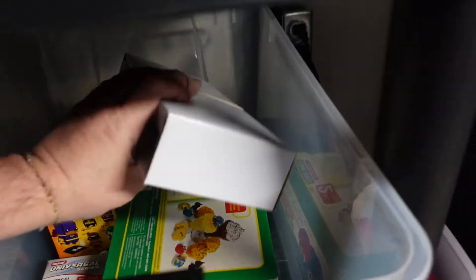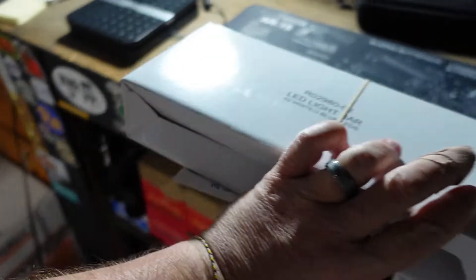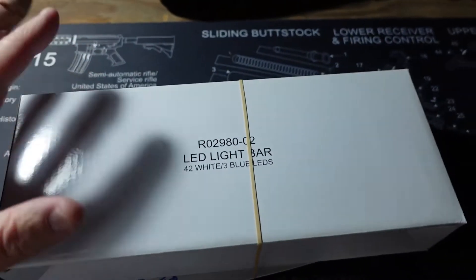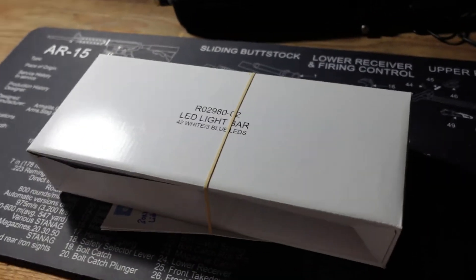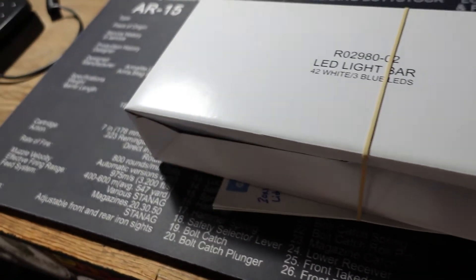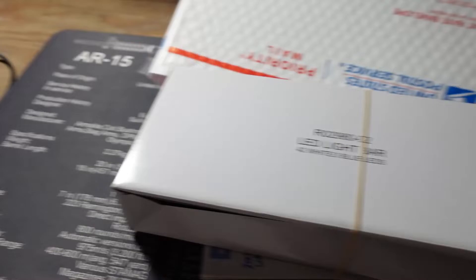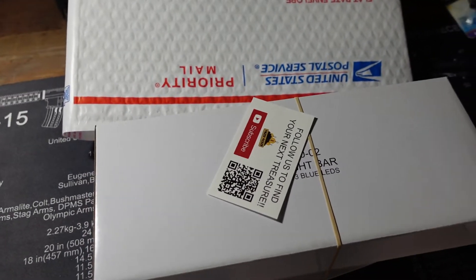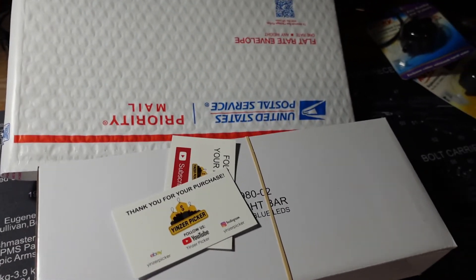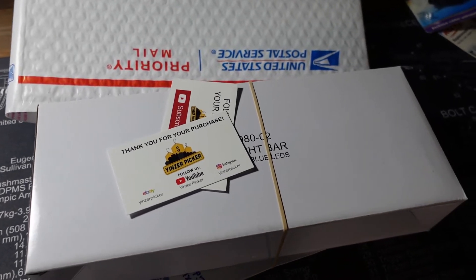The last thing going out in this video is a fish tank light — a Marineland LED light bar. Again, we got rid of our fish tank and had this extra. Got $15 plus shipping on this. I think it's heading out to Ohio and I'm hoping it's going to fit in a flat rate envelope — it'll be close but I think it'll definitely fit. They're going to get a card and a sticker, because people from Ohio need to see some black and gold.